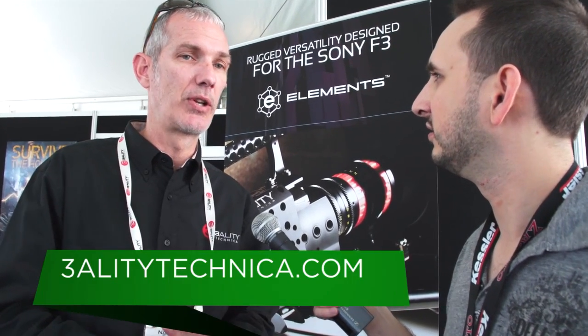Where can people find more information? 3alitytechnica.com — it's a great website, we just redesigned it. You can also just call one of us and we'll walk all clients through the process. Great, appreciate your time.